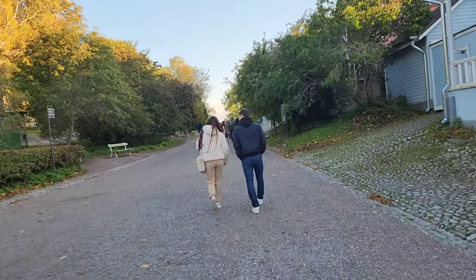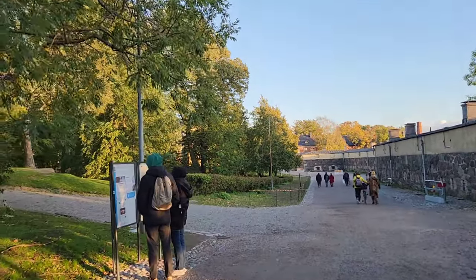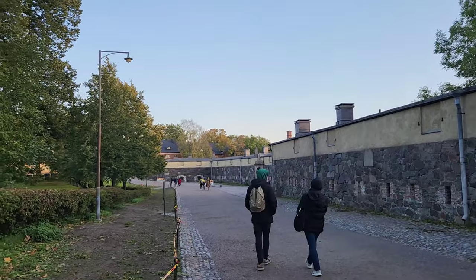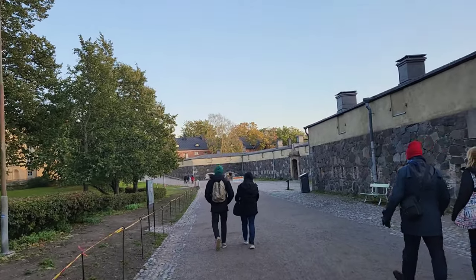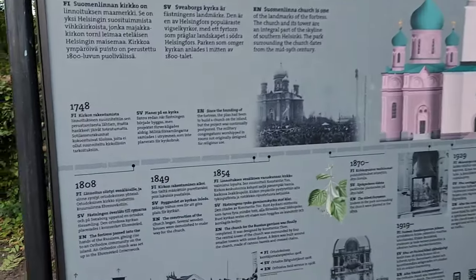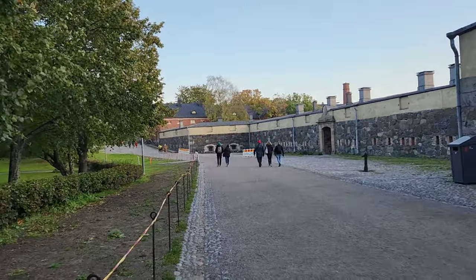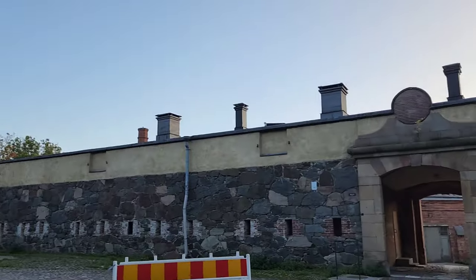Go straight and at the end turn left. I'm taking a picture of this — the signs say the fortress is straight ahead, so I'll keep going straight. Google Maps said to make like a left U-turn or something, but there's more signage. It's all in Finnish, not in English, so I'll keep going straight. You can already see some fortifications here.